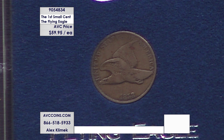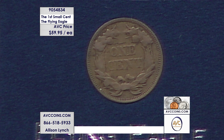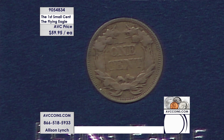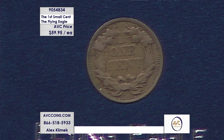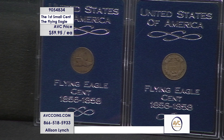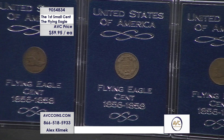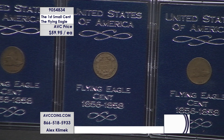You can call in at 1-866-518-5933 or head to the website abccoins.com. Use the search bar and enter 905-4834. If you buy two of these coins tonight, we'll guarantee you both an 1857 and an 1858. When it comes to collecting, first and last are always very, very important.